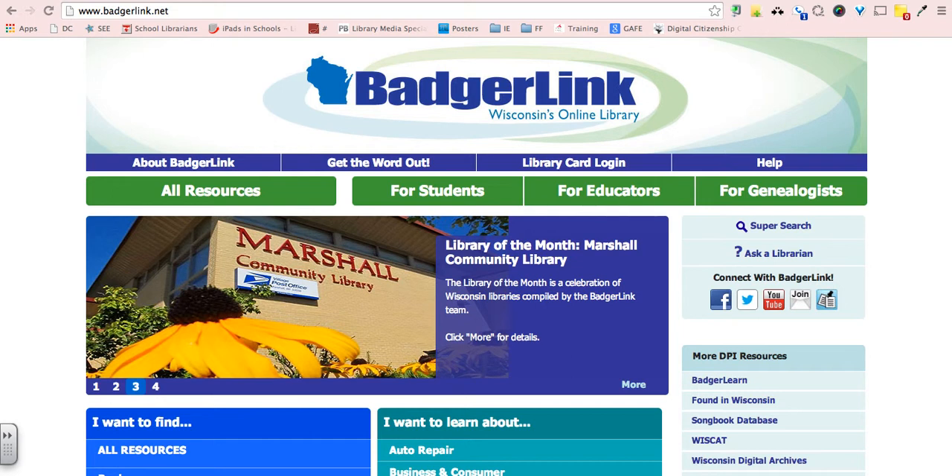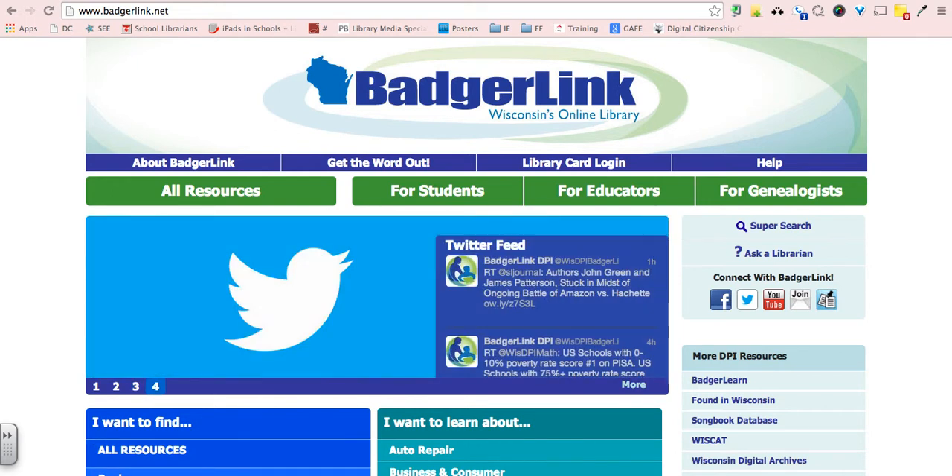To log into BadgerLink, you want to go to www.badgerlink.net. When you go here, this is the front interface, and we're going to go ahead and click on 'All Resources.'